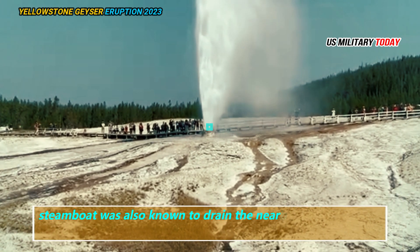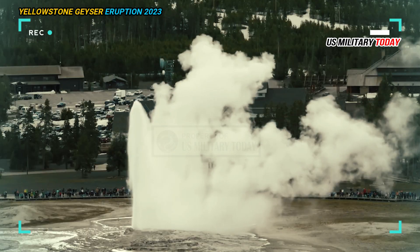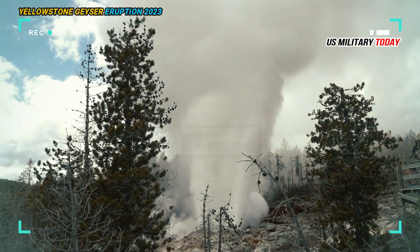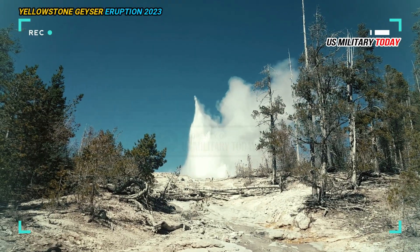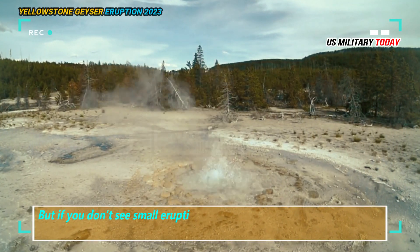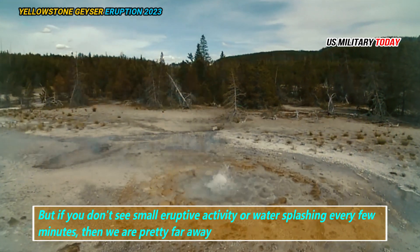Steamboat was also known to drain the nearby cistern springs during major eruptions, as the water was sucked into geyser pipes and out of them. If you go to Steamboat and see constant water splashing, that means we are probably close to a major eruption. But if you don't see small eruptive activity or water splashing every few minutes, then we are pretty far away.